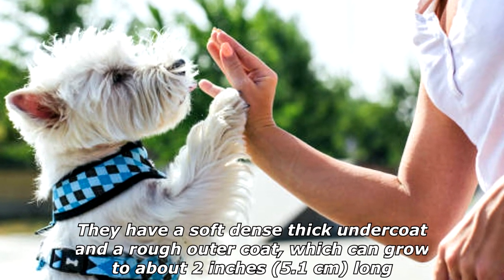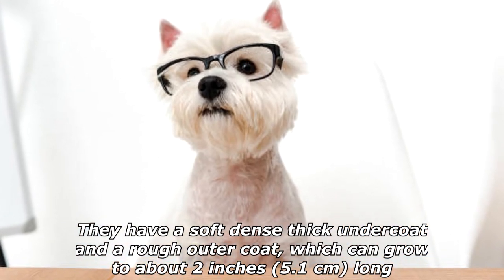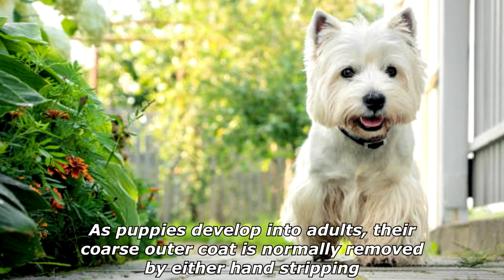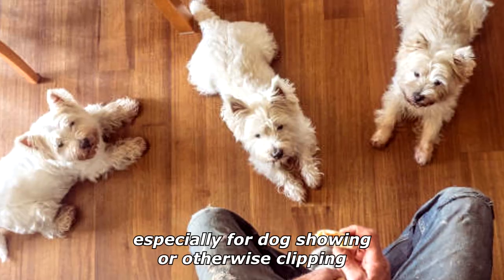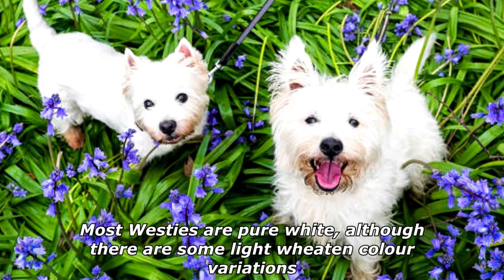They have a soft, dense, thick undercoat and a rough outer coat, which can grow to about 2 inches long. The fur fills out the face to give a rounded appearance. As puppies develop into adults, their coarse outer coat is normally removed by either hand stripping, especially for dog showing, or otherwise clipping. Most Westies are pure white, although there are some light wheaten color variations.